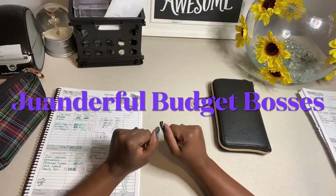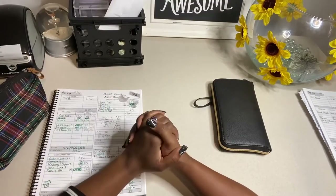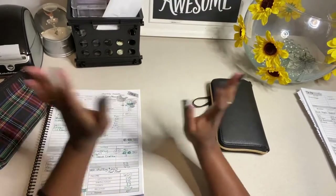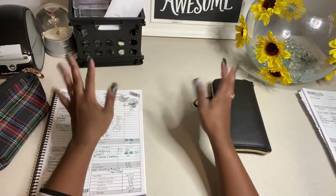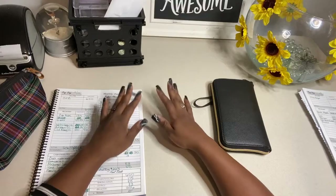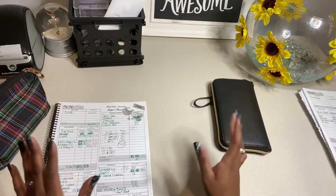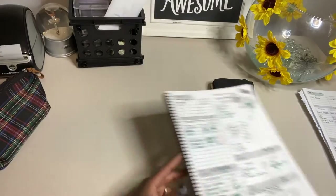Hello, wonderful budgeting bosses. Here's another cash stuffing video. Sorry, it's been a while since I did my last one. Life hits and so I'm a little behind. But needless to say, I am ready and I am here today.